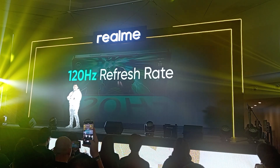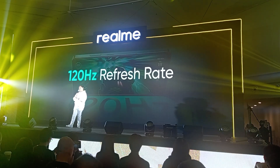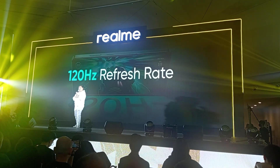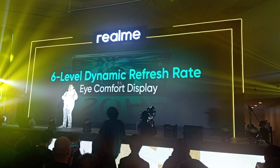But if you're the type who will chill, watch your favorite anime, and scroll through socials, it dials back down to save power. So you get maximum performance and efficiency exactly as you need it. Because with a 6-level dynamic refresh rate, the phone adjusts based on the activity on your phone.